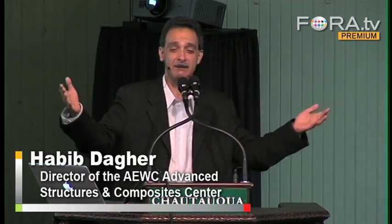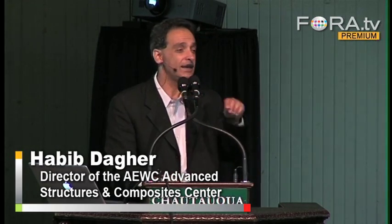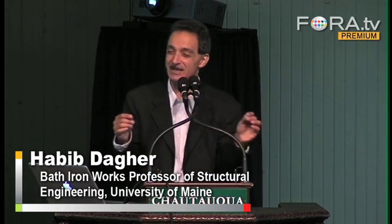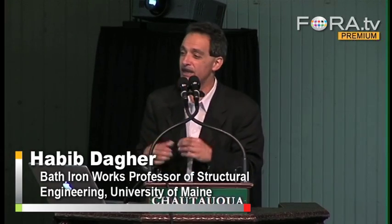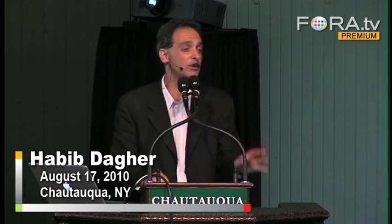Bath Ironworks builds ships in what we call dry docks. Dry docks are big empty bathtubs, essentially. You fit a ship in and build the ship inside the empty bathtub, then you flood the bathtub, open the door, and take it out. We want to build these offshore floating turbines just like we build ships — tow them out with a tugboat and drop anchor 20 or 30 miles out, doing everything on land.